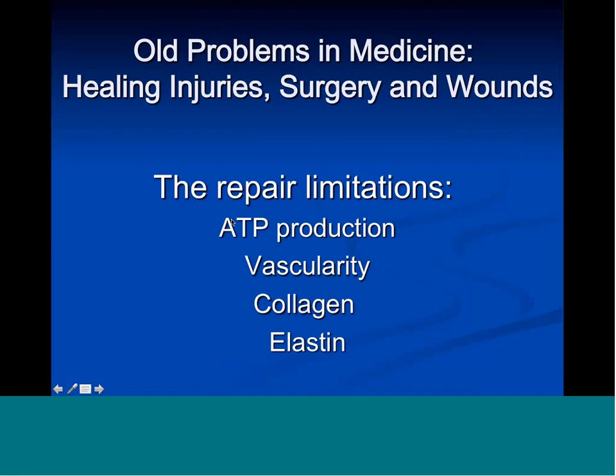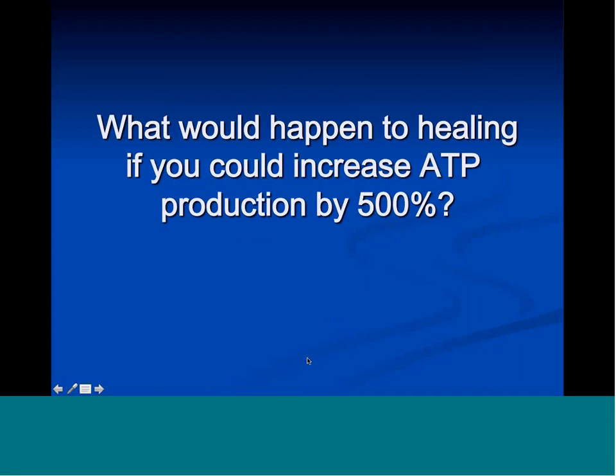ATP production — ATP is what your body uses for energy, your chemical energy molecule — has certain limits to how much energy can be produced. There are also limits to how much new blood supply you can manufacture to heal injuries, post-operative injuries, and wounds, and how much collagen and elasticity the tissue will have. So the first question that microcurrent answers is: what would happen to healing if you could increase energy production in the cells by 500%?